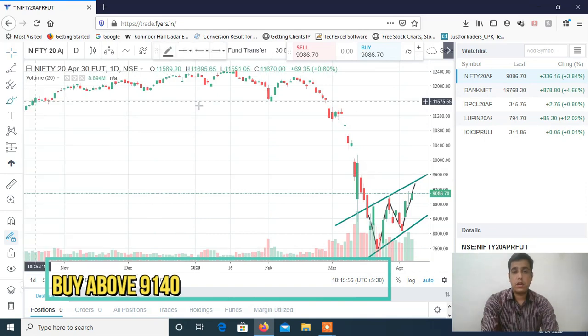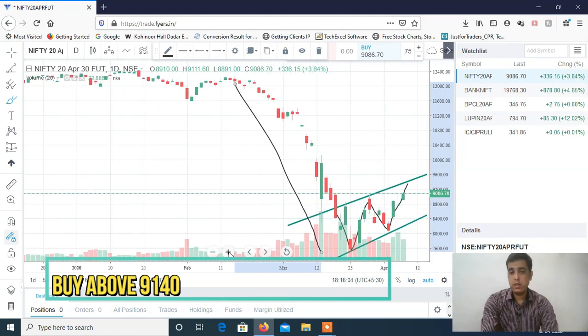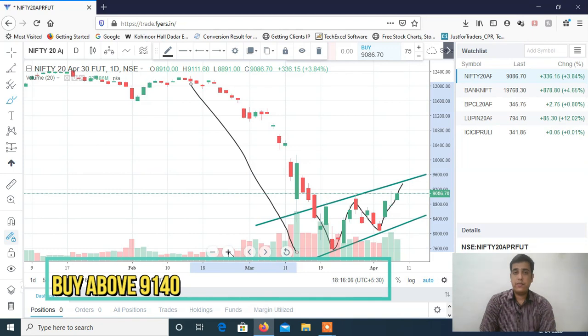There was a big fall, and now Nifty is trading in a channel. From the last three days we are seeing continuously positive momentum in Nifty. If 9140 is taken out — which is the important level — then we may see a 150-point rally in Nifty. Possible target can be somewhere around 9250 to 9300.